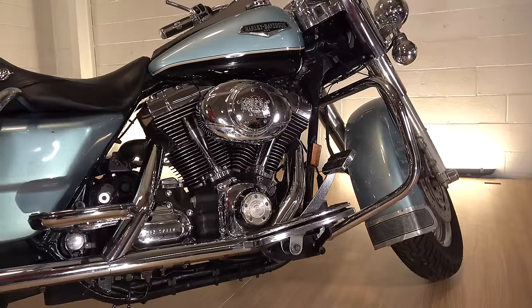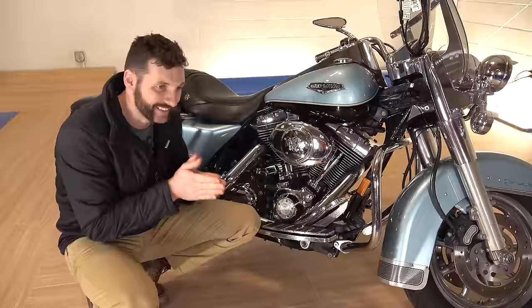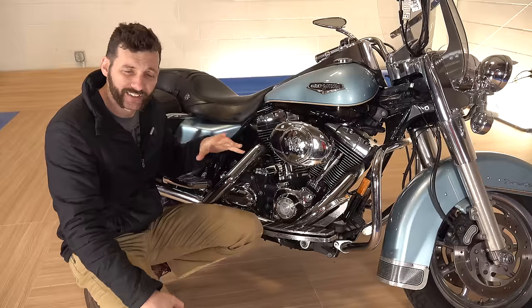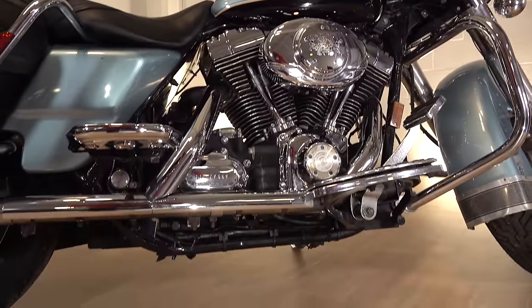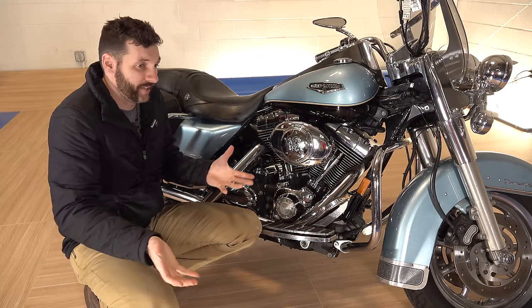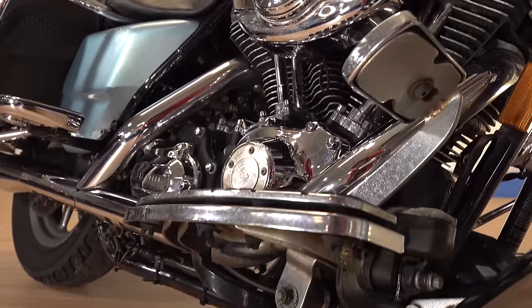Now in 2007, the Road King came equipped with a 96 cubic inch motor, which is exactly 1,584 cc's of displacement. This is also the first year that the big touring bikes came with a six-speed transmission. Now in 2006, they put the six-speed transmission in the Dynas. I'm being serious when I say I do think the Road King is the best Harley-Davidson ever made and will be the best.